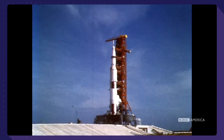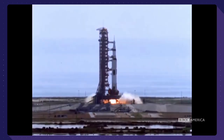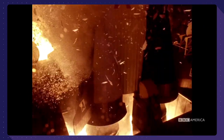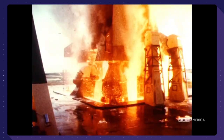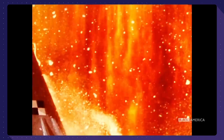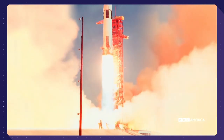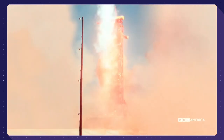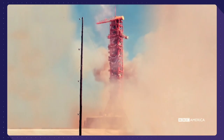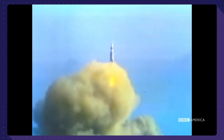Guidance is internal. 12, 11, 10, 9 — ignition sequence starts. All engines running. Liftoff! We have a liftoff, 32 minutes past the hour. Liftoff plus 30 seconds.